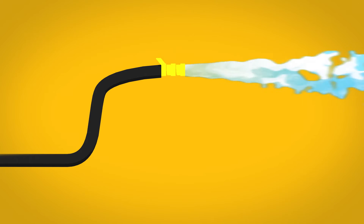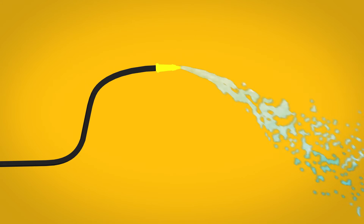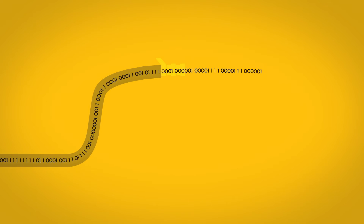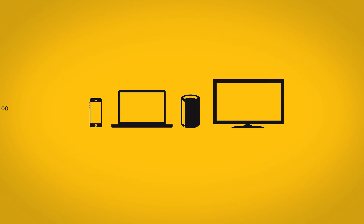A fire hose sprays a lot of water in a short period of time. A garden hose? Not so much. The more bandwidth you have, the quicker you can send and receive data over the internet. All your internet gadgets use at least some bandwidth.